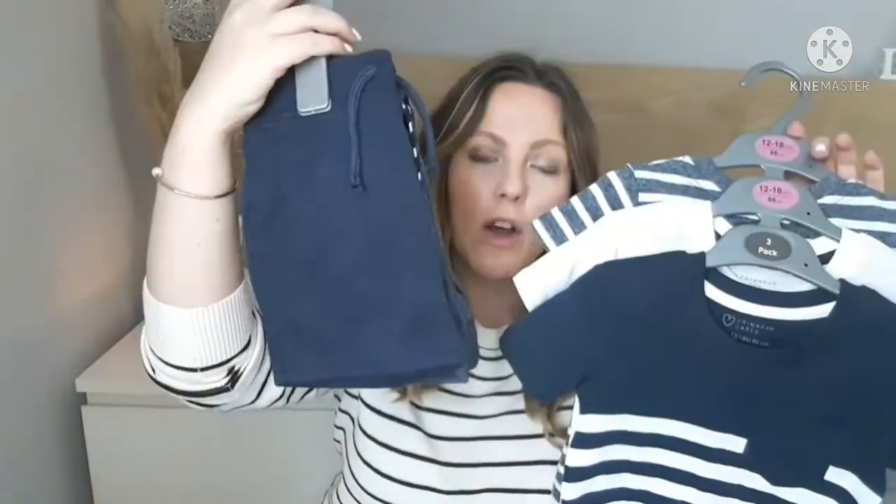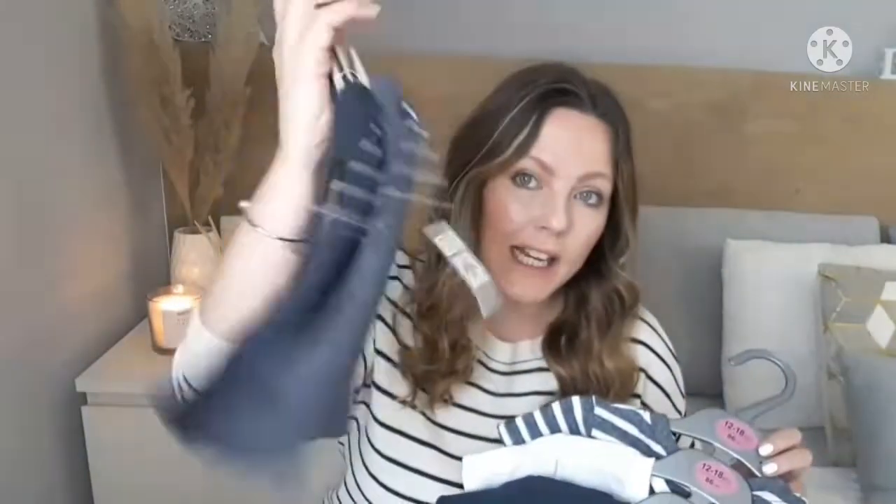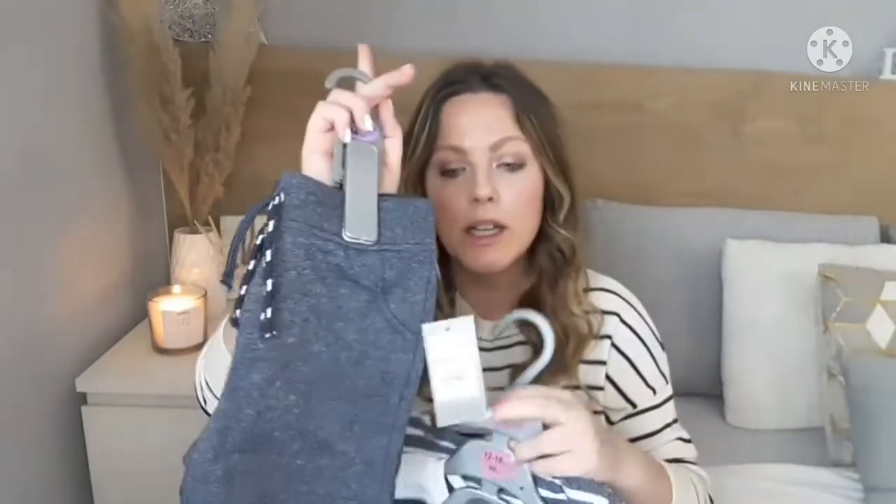The next nice item is an outfit — I got him these jogger shorts. I love putting him in joggers, he looks so cute. He had some last year but they don't fit him now. These were the only ones I liked, so I'm hoping they bring out more colors. These ones were six euro for two pairs.